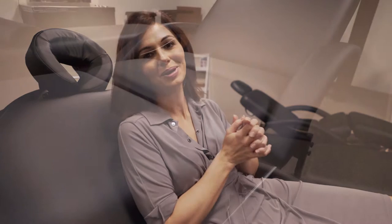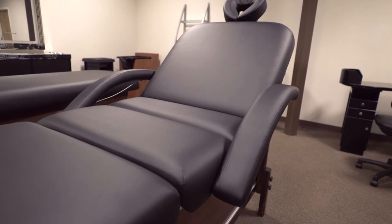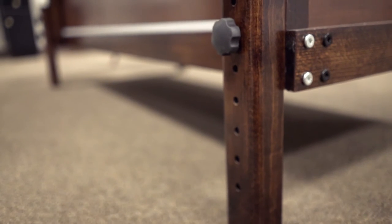Hey everyone, Lisa here with Minerva Beauty, and I'm currently sitting in the lap of luxury with our Sanctuary massage table. This is an ultra-comfortable table — one of the most comfortable ones you will find — because we have it with three-inch thick multi-layered foam, where most tables only have two inches. It is height adjustable.